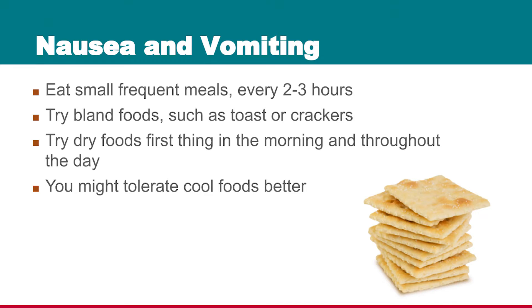Small, frequent meals are important because we don't want to overload your system, so it's important to try to eat something every two to three hours. Bland foods will be easier to tolerate than spicy foods most likely.